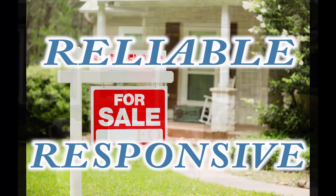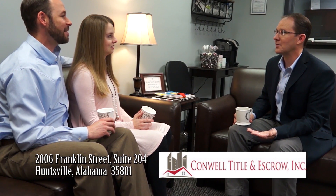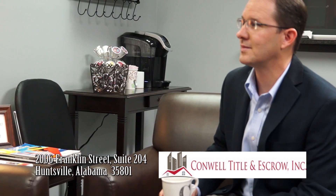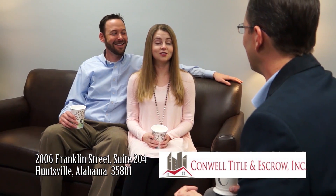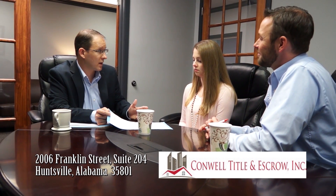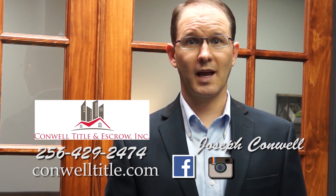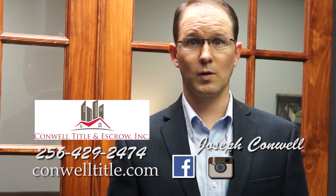Reliable. Responsive. Attributes that you should expect from your real estate title company. At Conwell Title and Escrow, we pride ourselves on the fact that we deliver such attentiveness to your closing needs. Maintaining good communication with our customers throughout the process separates us from the norm, relieving the stress associated with the buying and selling of real estate. Our best compliment is you saying how easy and smooth your closing went.